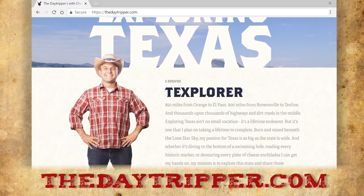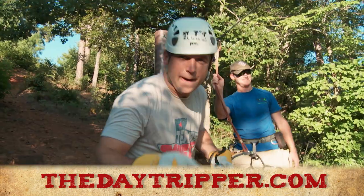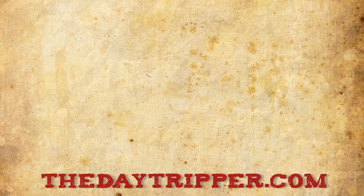To see the full episode or to get info about how to visit this spot, trip on over to thedaytripper.com, or here are some other videos you may like. Via con Dios, amigos.